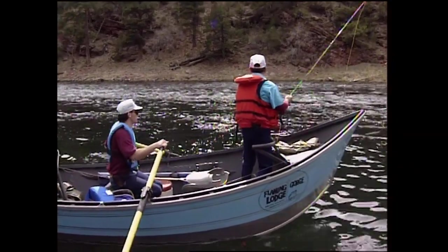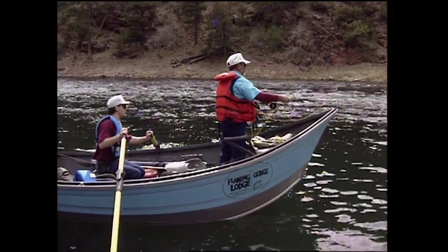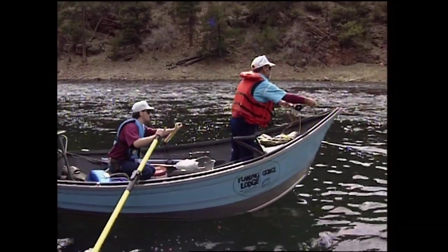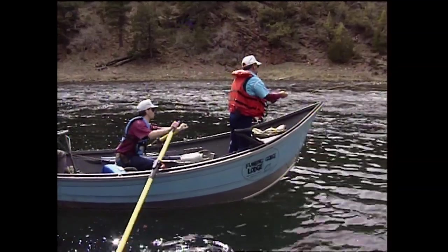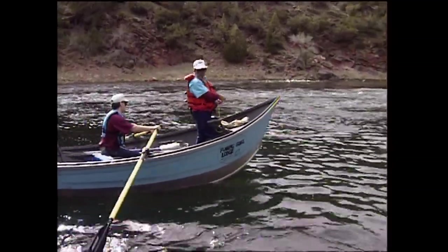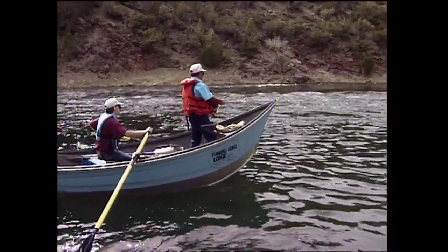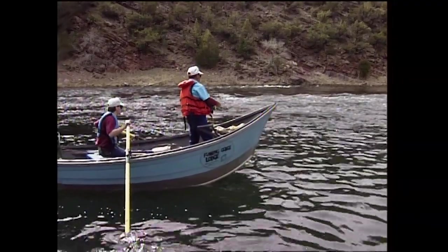The second section we run is a nine-mile float. It's mainly brown trout — a little wilder. Section B. There's still quite a few rainbows and cutthroats, but browns are the main thing we go down there for.